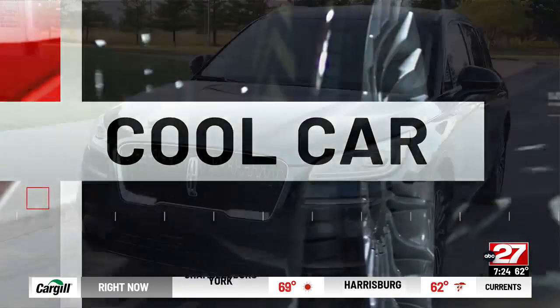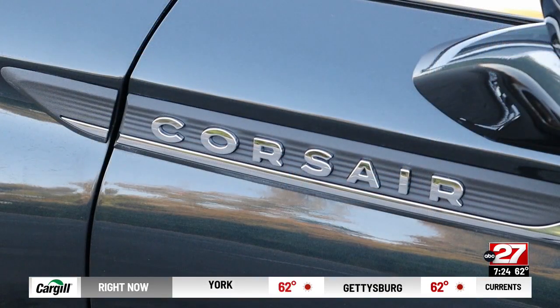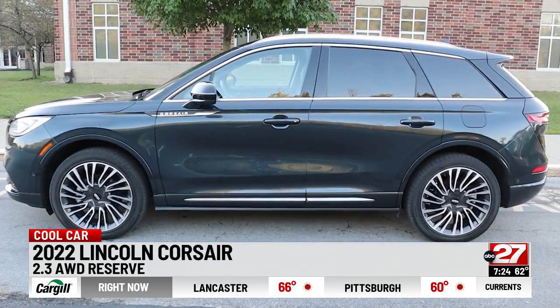If your idea of a luxury vehicle is a soft ride and comfort, here it is. Our review Corsair is a top trim reserve model with a sport package, so it includes 20-inch wheels, all-wheel drive, and a host of other premium features.